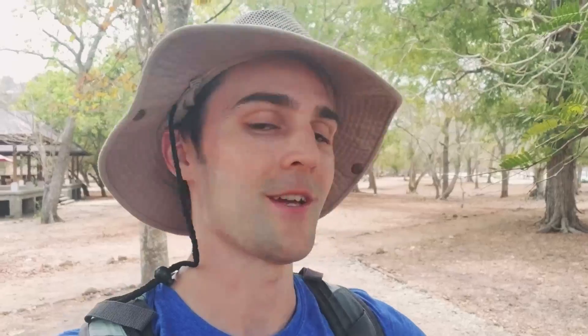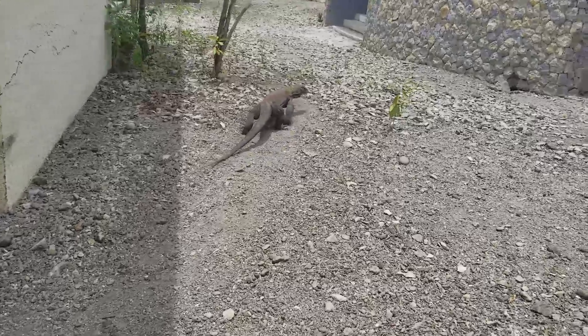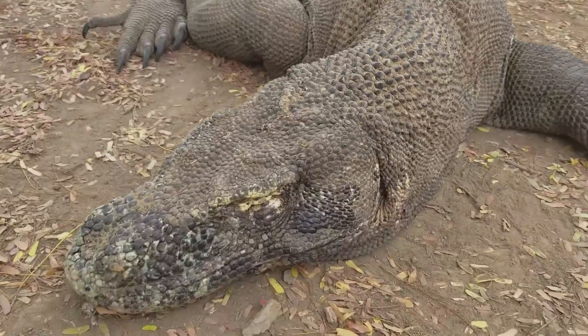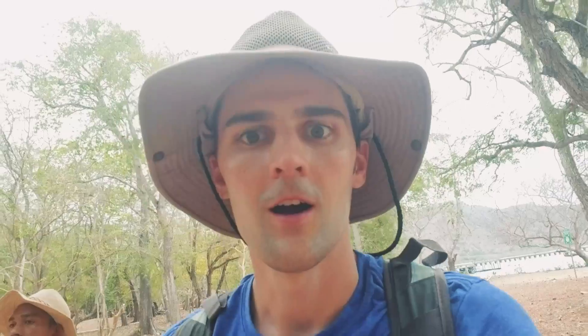This little Komodo dragon that we just spotted is about seven years old. The little guys tend to run away. The big ones are kind of like, you know what, I don't really care — I'm so big, I can handle anything that comes my way. We spotted a huge Komodo dragon and he's in movement right now, so we're going to go sneak up on him.